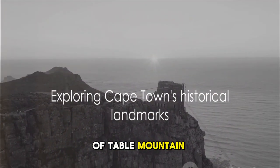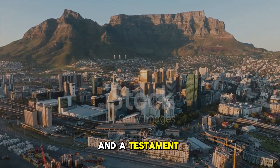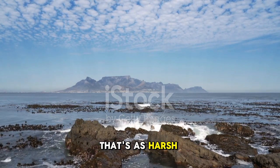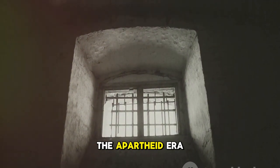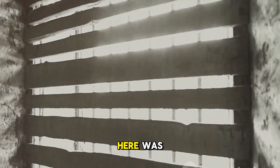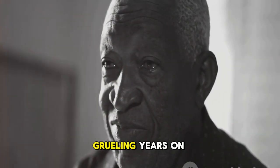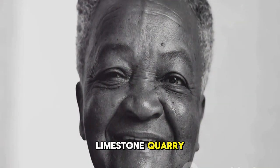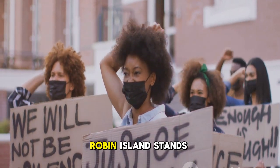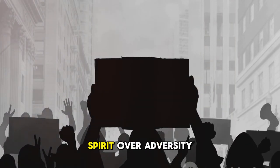From the heights of Table Mountain, we now move towards a poignant part of Cape Town's history. Our next stop is Robben Island, a UNESCO World Heritage Site and a testament to human resilience. This island, set against the backdrop of the beautiful Cape Town, bears a history that's as harsh as it is inspiring. It served as a political prison during the apartheid era, a grim reminder of the struggle for freedom and equality. One of the most notable prisoners here was Nelson Mandela, the man who would later become South Africa's first black president. Mandela spent 18 grueling years on Robben Island confined to a small cell, laboring in a limestone quarry, but his spirit remained unbroken. His resilience became a beacon of hope, inspiring millions around the world.